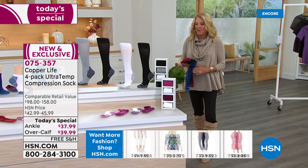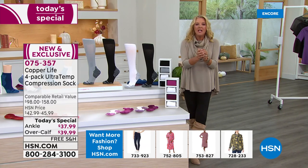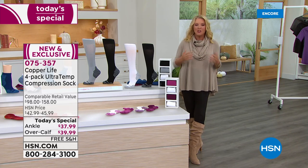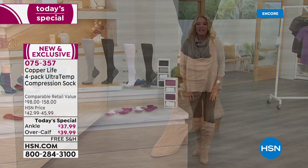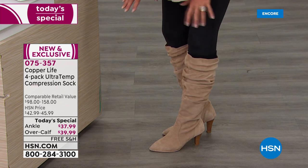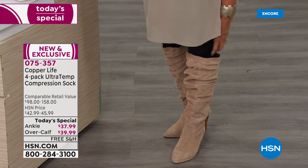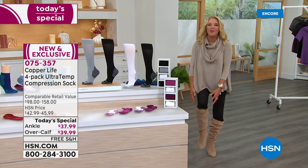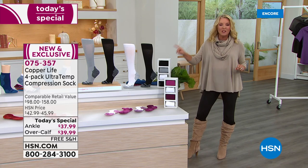When you put these on, it's like they're totally hugging your foot — like getting a perfect foot massage constantly while wearing them. Here's a little fashion tip: I'm wearing Copper Life leggings, but if you have jeans and they pook out over the top of your tall boots, the over-the-calf socks will keep your jeans tucked neatly in. So that's a great side fashion note about why these are so awesome.